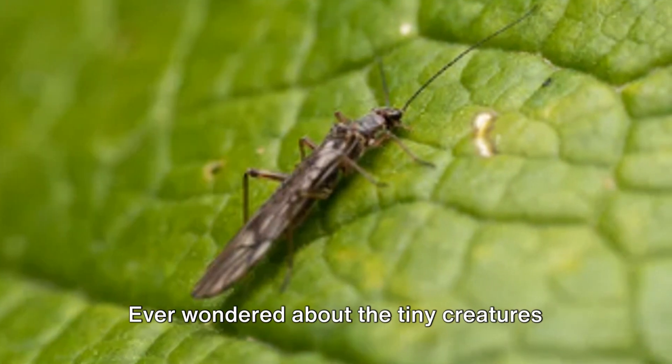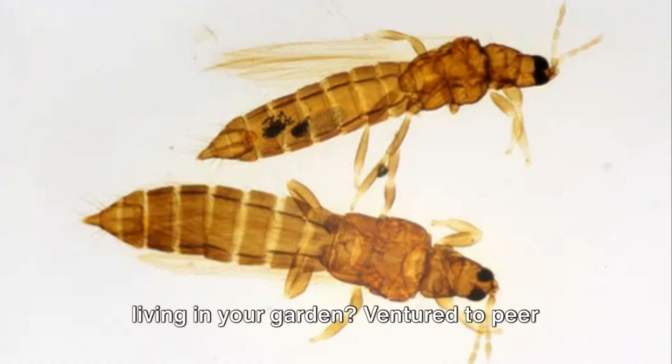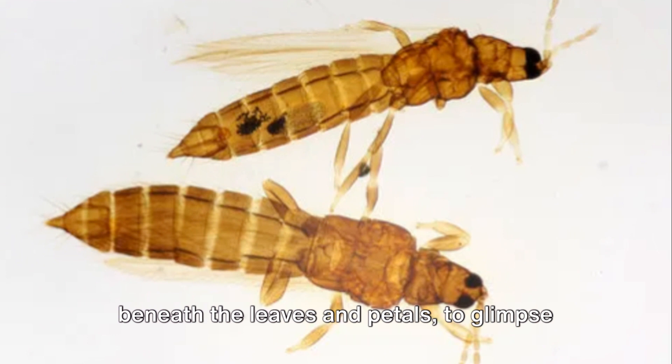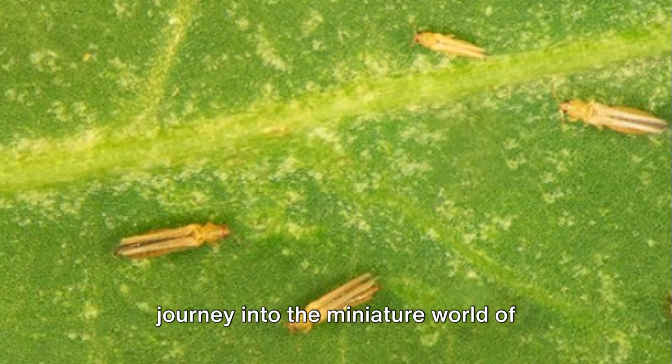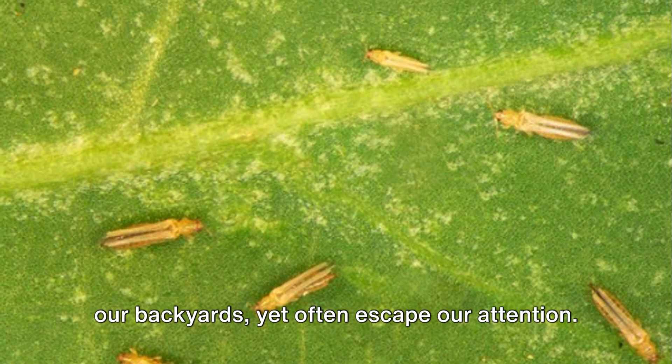Ever wondered about the tiny creatures living in your garden? Ventured to peer beneath the leaves and petals to glimpse a world teeming with life, unseen to the naked eye? Well, brace yourselves for a journey into the miniature world of thrips — fascinating insects that dwell in our backyards, yet often escape our attention.